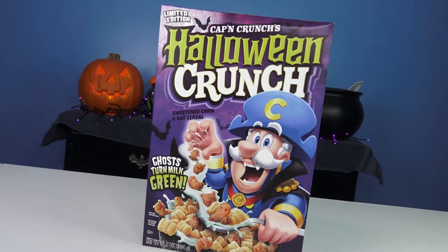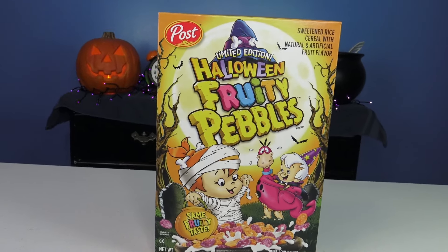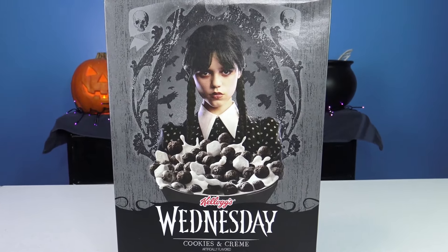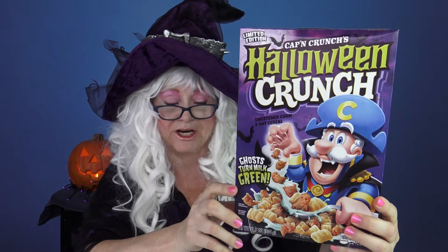We've got Halloween Crunch, Halloween Fruity Pebbles, and Wednesday cereal. The first cereal that Granny's gonna try is Captain Crunch Halloween Crunch.